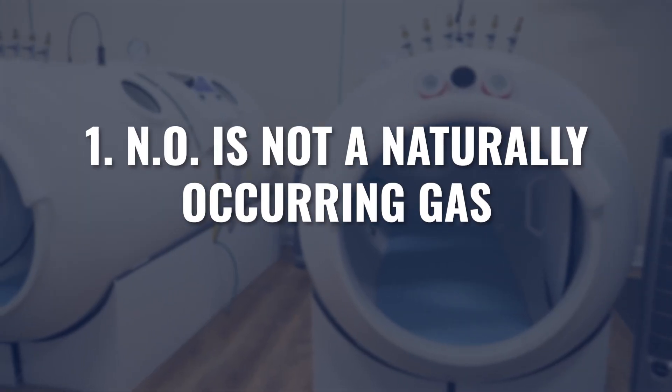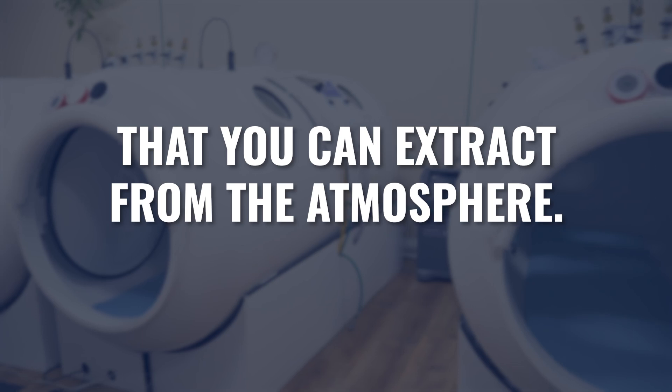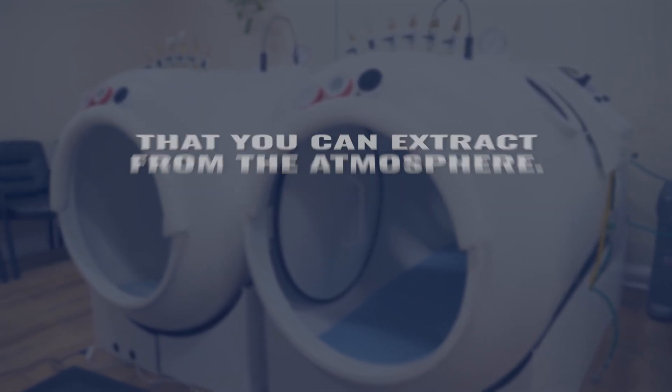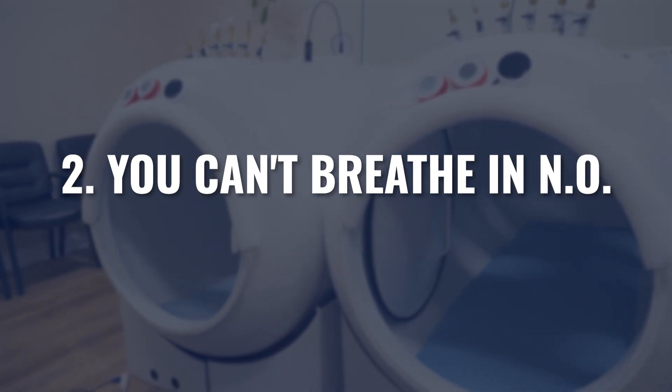Nitric oxide is a little different than the other gases we've been talking about. One, it's not a naturally occurring gas that we're just going to extract from the atmosphere like oxygen and nitrogen are. Two, from an administrative standpoint, we can't breathe nitric oxide in like we can oxygen or nitrogen or even hydrogen and carbon dioxide. This is a gas that we find inside of our body naturally, but it's not like we can just take in nitric oxide directly. The way that we get nitric oxide is through stimulating certain pathways that either may increase or decrease the release of nitric oxide inside of our body.